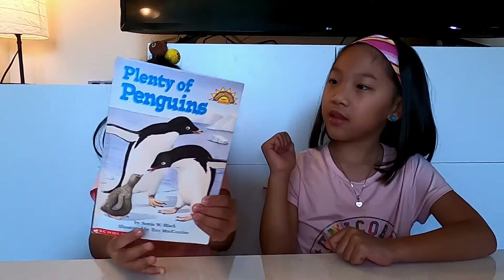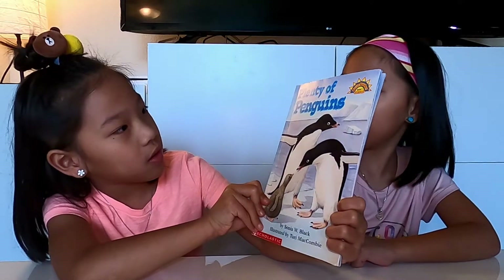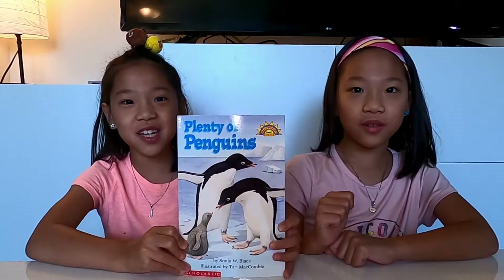Hi Bookworms! My name is Ellie. My name is Gia. Welcome to our YouTube channel. Today we're going to be reading again. Here's the title. It's called Plenty of Penguins. Let's get into it.